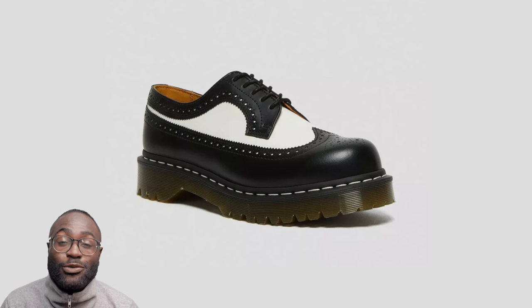Let me know yours in the comments below. The first one is the most common one, which is the smooth leather.